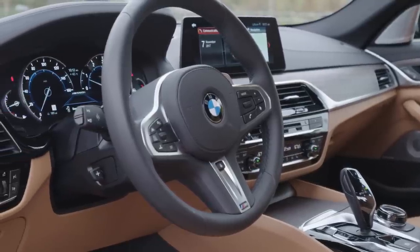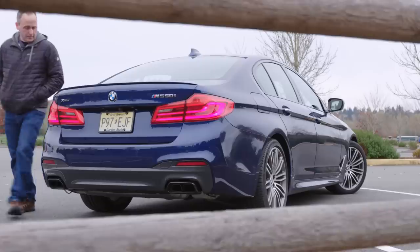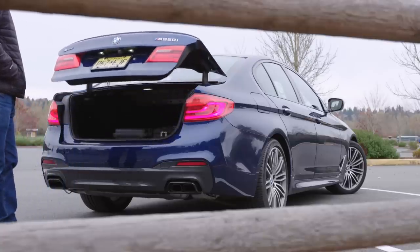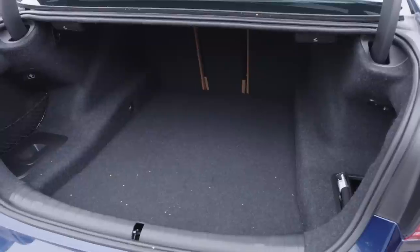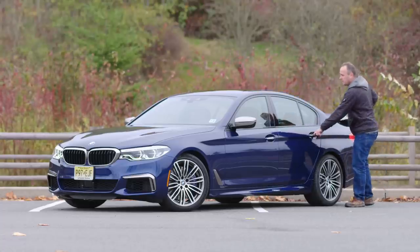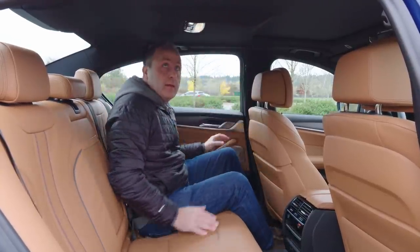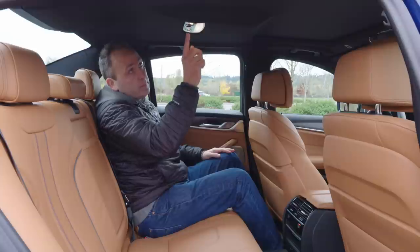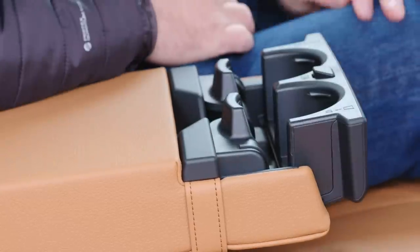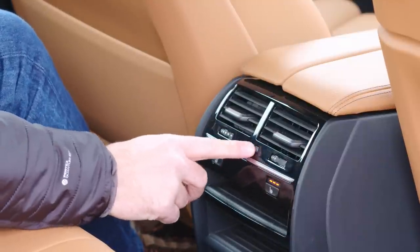Before we get into driving, let's take a closer look at some key features. Not just for minivans anymore, the M550i features a foot sensor to open the trunk. Trunk space is generous for the class. The second row fits a full-size adult with ease. The center fold-down features an overly complicated cup holder that does its job. Of course, both second row seats feature three stages of heating.